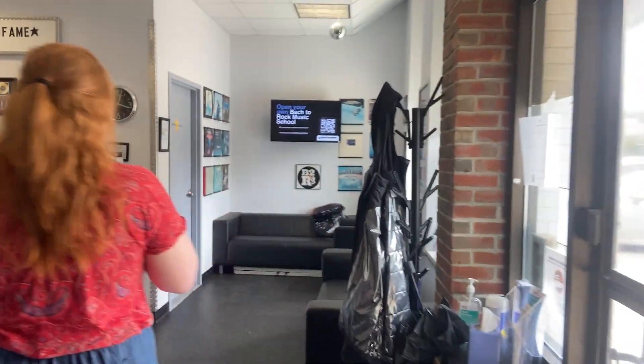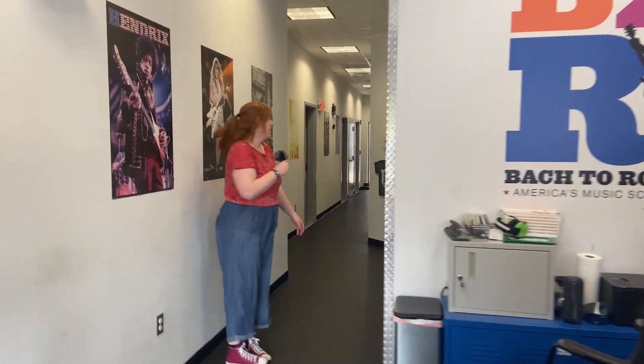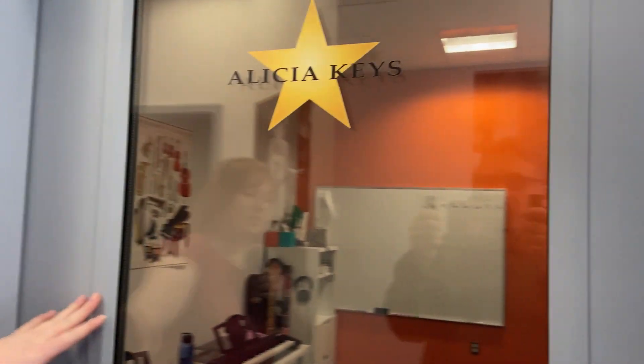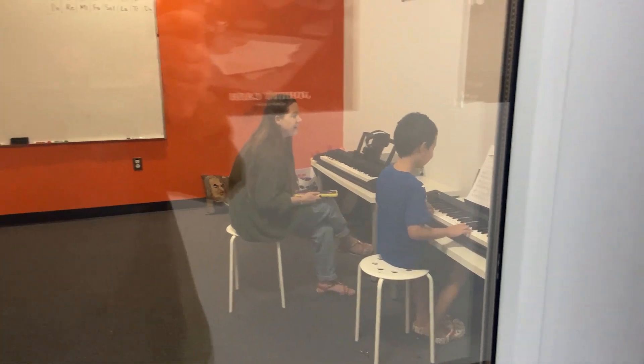And so this is our lobby. Usually we've got both our admin people over here to help with anything that you guys need. There's a lesson in here right now, but this is our early childhood room. So there are six pianos in here for our Kids and Keys class. That is for ages five to seven. And we also do our Rock City program, which is ages three to five.